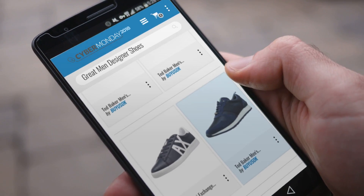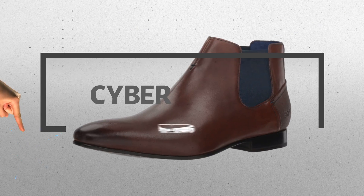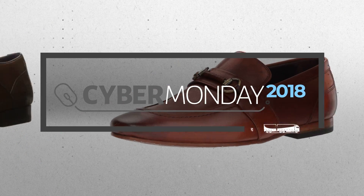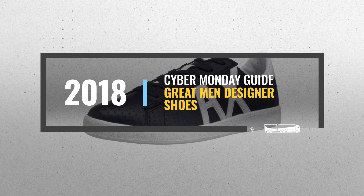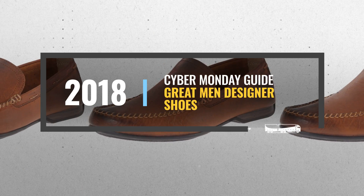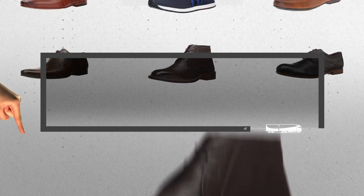Looking for great men's designer shoes to buy on Cyber Monday? Luckily, we are here to help. Here are the best deals you should consider. And the best part? We did all the work for you. Just click this link below and get real-time prices and discounts on your favorite products.